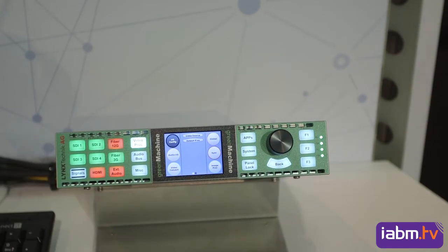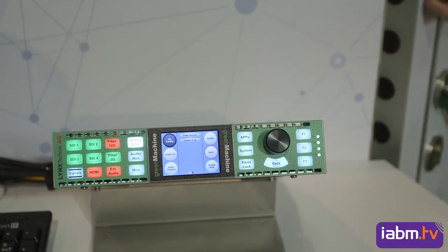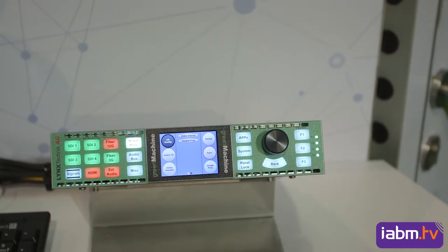The I/O board inside here just takes the signals coming in and out and splits them into elementary streams, so that the processor can manipulate and process all the data — video, audio, and metadata — individually, and provide all the functionalities for the customers.